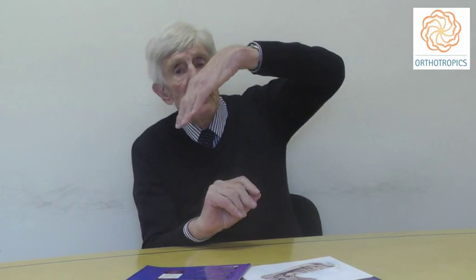I tend to use orthotropics treatment, and the whole basis of orthotropics treatment is to get the upper teeth to grow forward. This will automatically prevent impactions, to such an extent that I think any practice which uses orthotropics routinely will prevent all impacted canines.